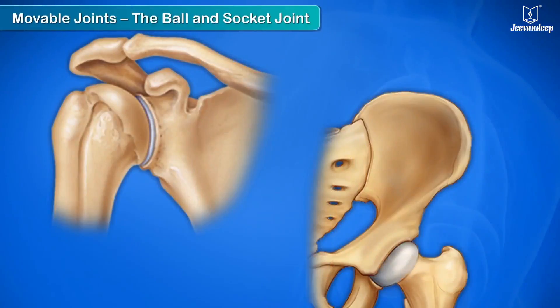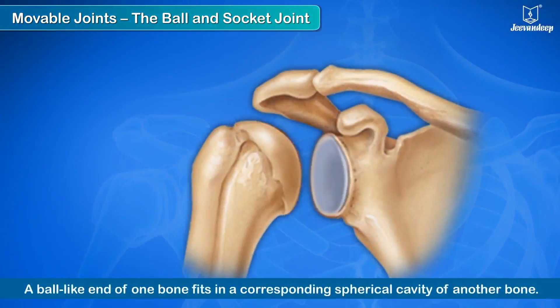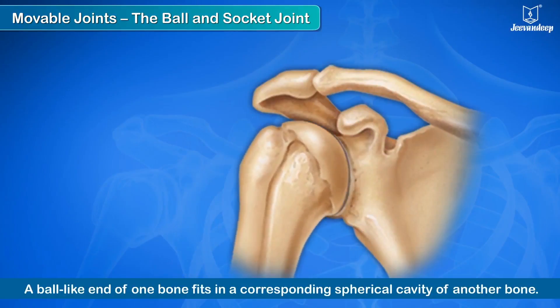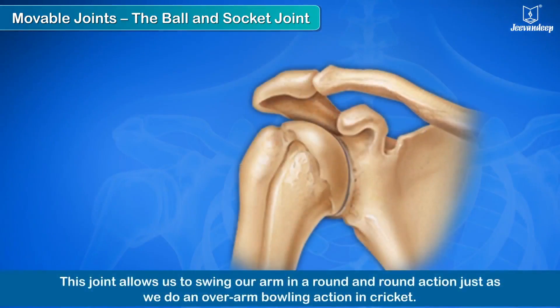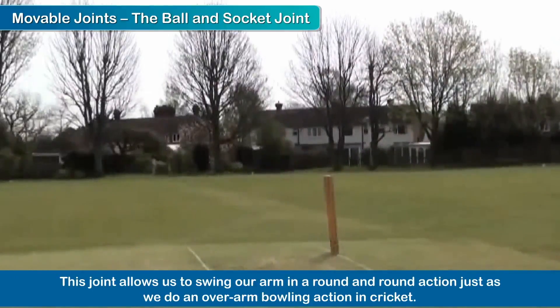The ball and socket joint allows movement in all directions. In this joint, a ball-like end of one bone fits into a corresponding spherical cavity of another bone. Our hip joints and shoulder joints are of the ball and socket kind. It is this type of joint at the shoulders that allows us to swing our arm in a round-and-round action, just as we do in an overarm bowling action in cricket.